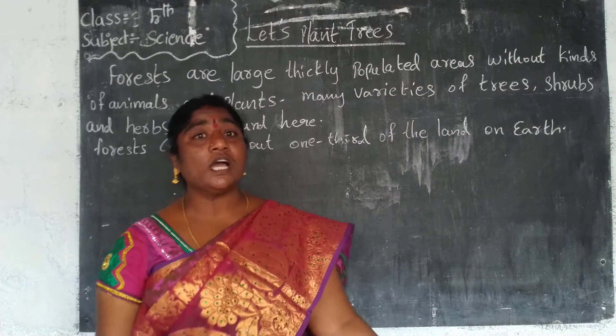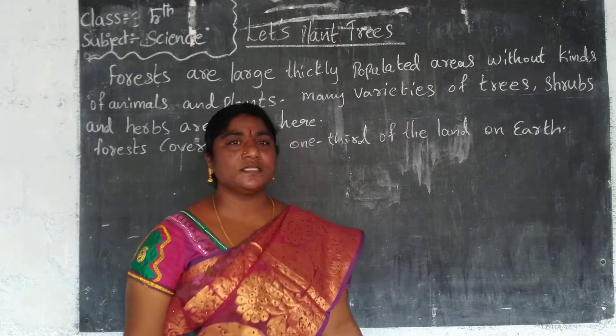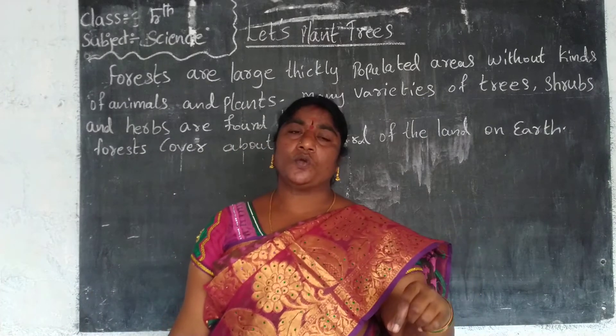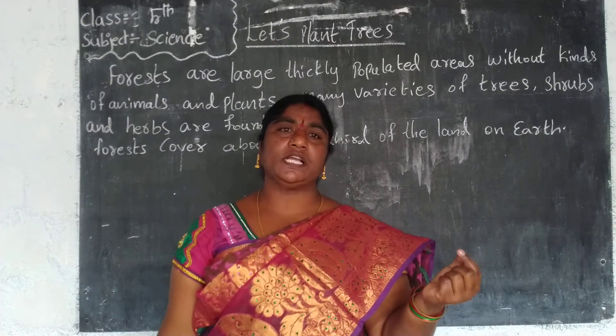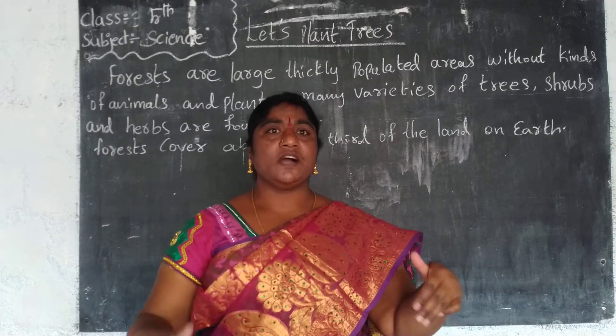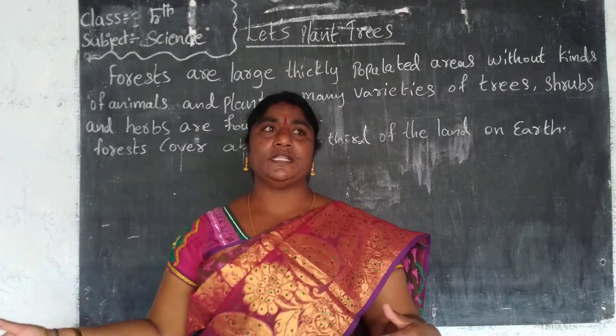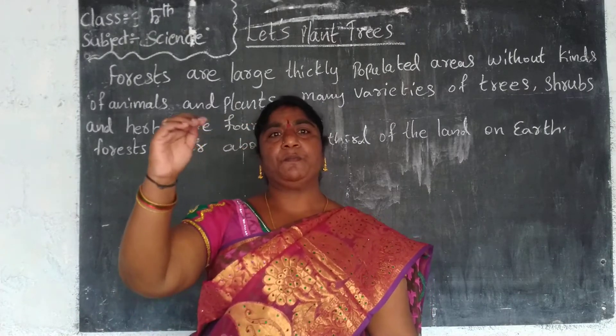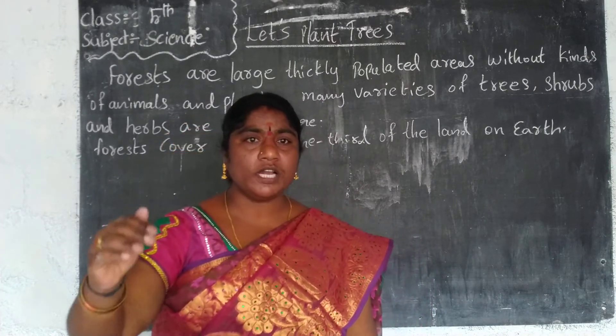Do you know how we can call the plants? When we sow a seed in the soil, the baby plant comes outside. That is called a plant. After a few months, the plant becomes a big plant. That big plant is called a tree.